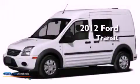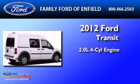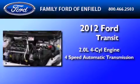This is a brand new 2012 Ford Transit Connect. It has a 2.0-liter four-cylinder engine and a four-speed automatic transmission.